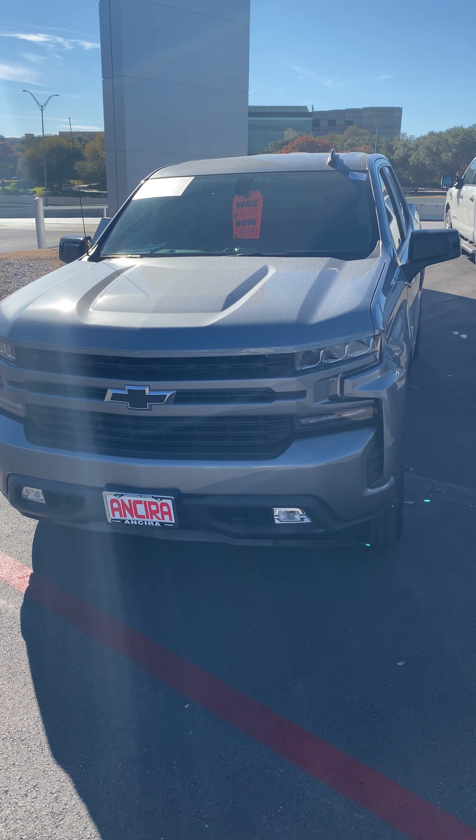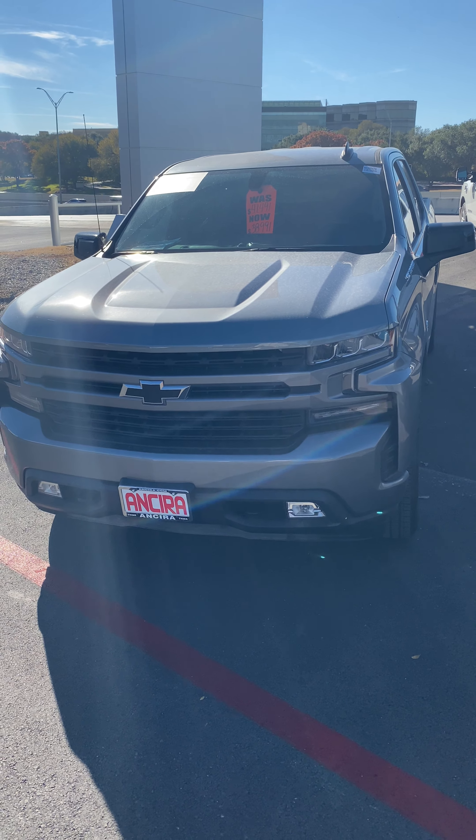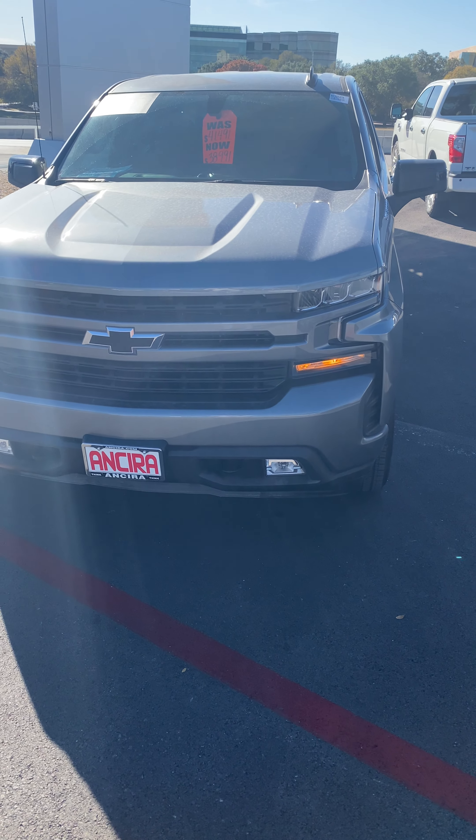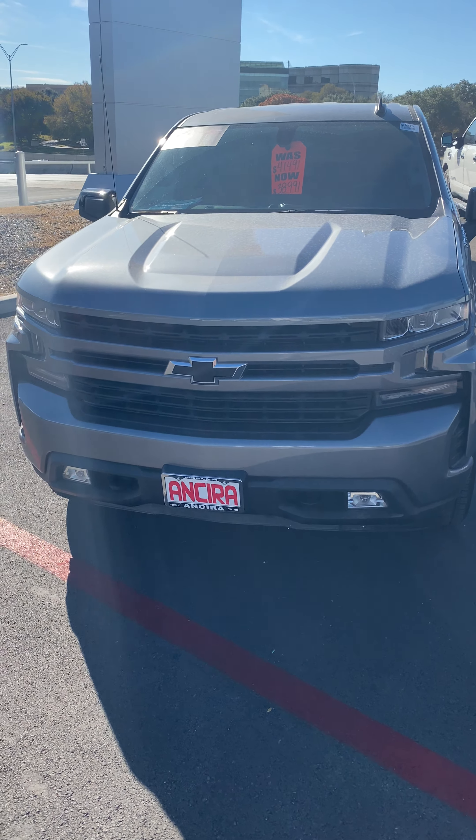Good morning, Fernando. This is Manuel at Insira Nissan, and this is a 2020 Chevy Silverado. See, it has an auto start.